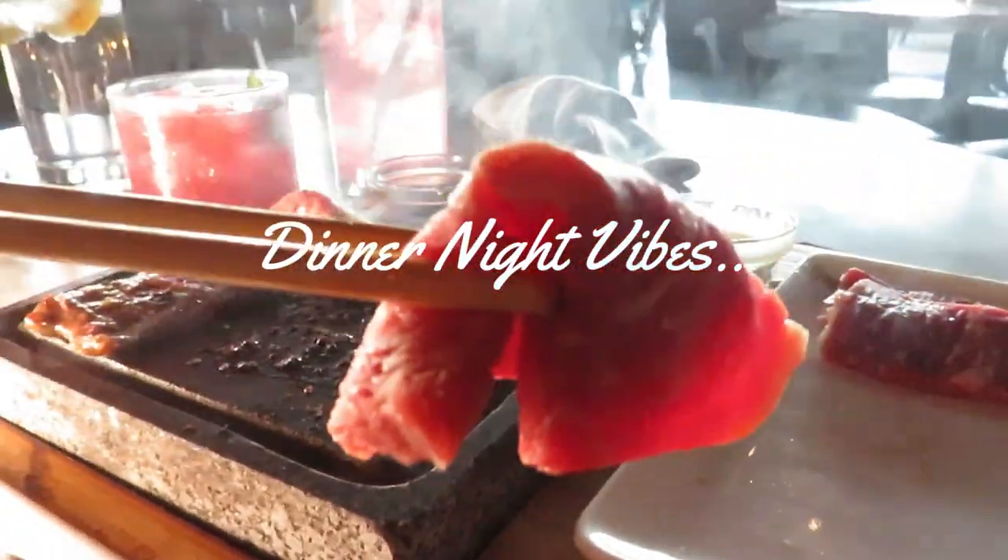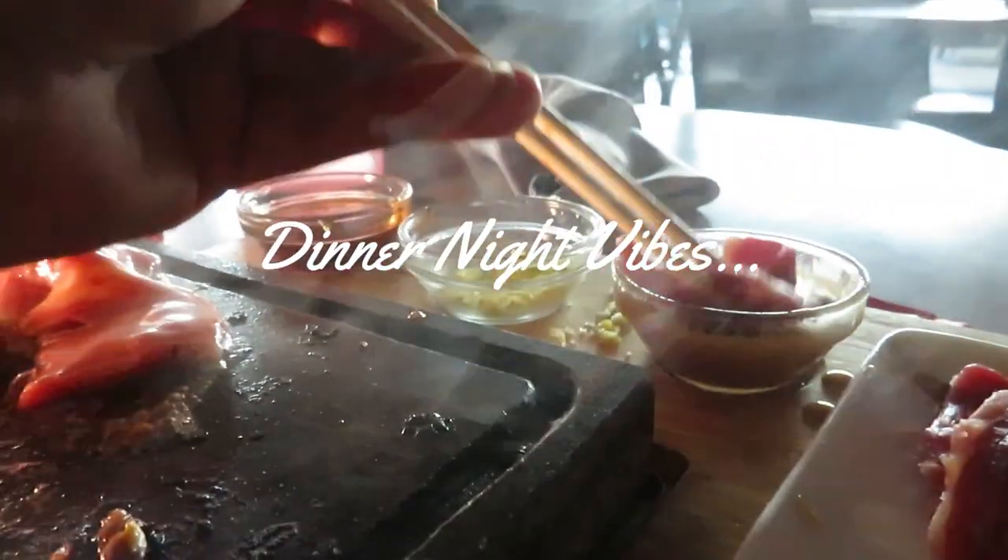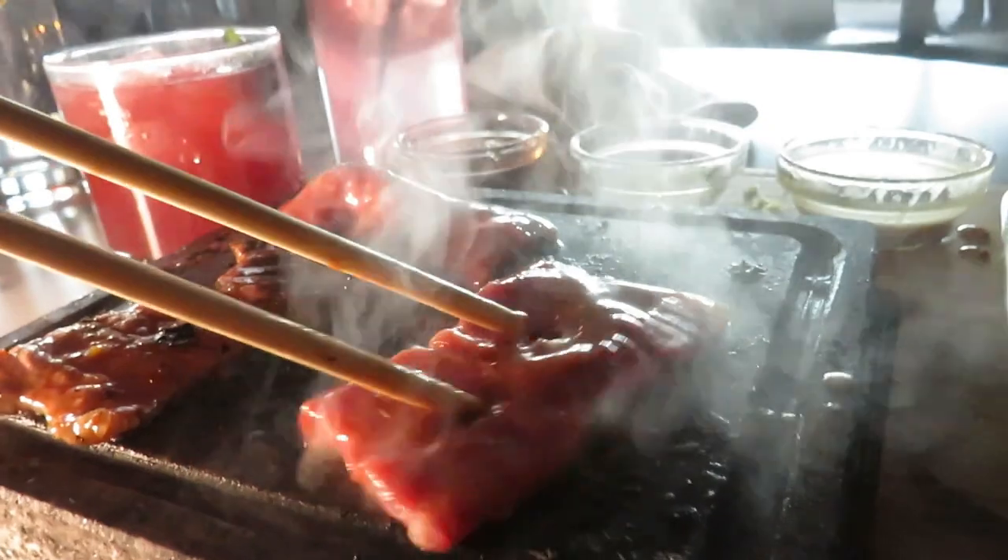So I take this New York Wagyu strip, put it in the chili sauce, hit that grill — yum.